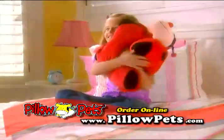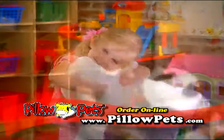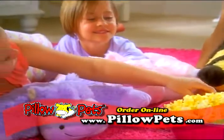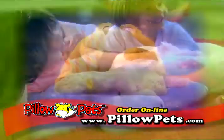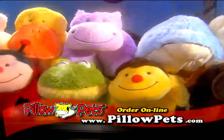Pillow Pets are so soft and huggable. All it takes is one hug and your child or grandchild will fall in love with their Pillow Pet. Over a million kids are already enjoying their very own Pillow Pets. Every Pillow Pet is so cute and unique — the hardest part is choosing which one to get.